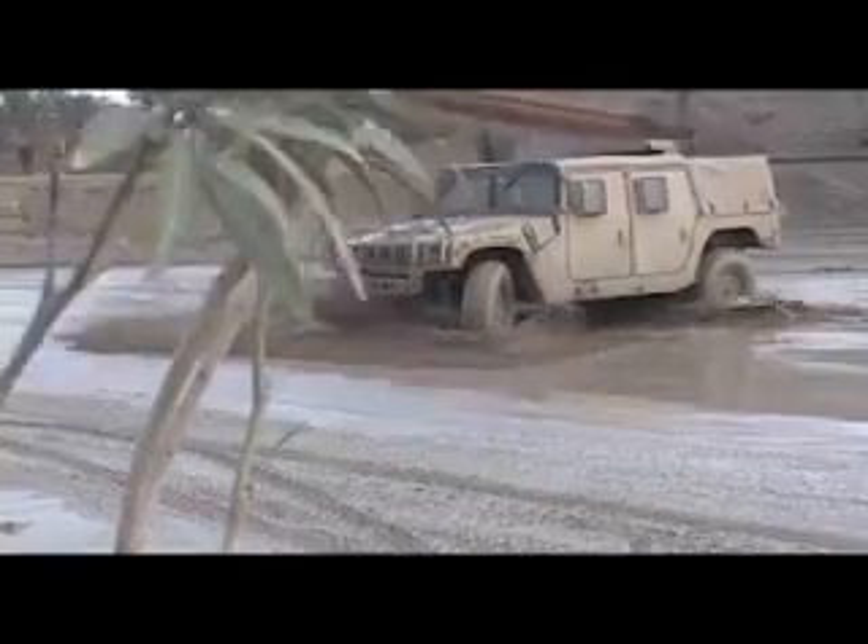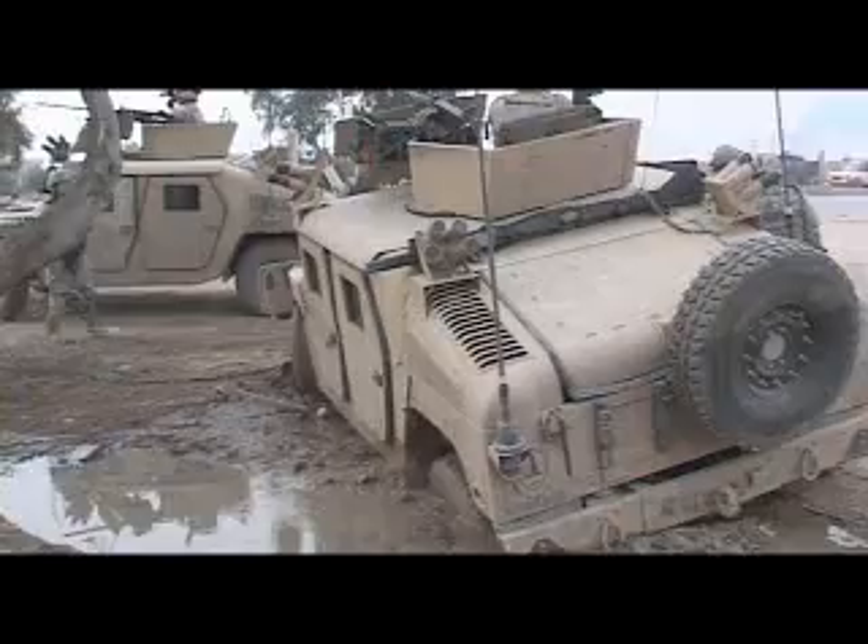Contrary to what people may think, it does rain in Iraq. Rain turns the sand into mud. This seasonal annoyance slows down Humvee tires and combat boots, but what it doesn't slow down is the drive of the soldiers.